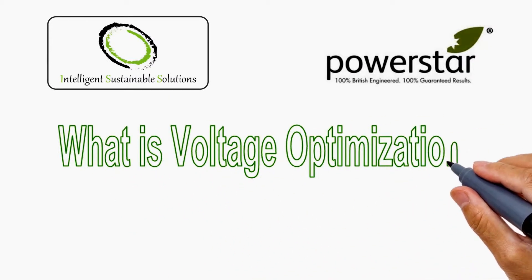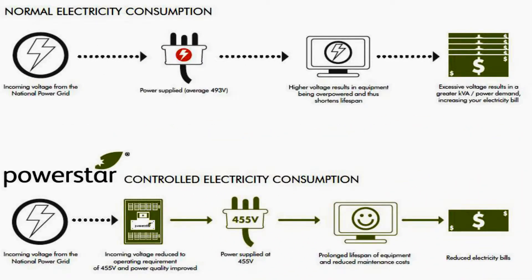What is Voltage Optimization? PowerStar has measured over 700 voltage profiles in 24 cities throughout the USA. The average voltage was found to be 493. This over-voltage is common, and in fact necessary, as it is in many locations around the world, in order to deliver the operating voltage necessary at the given site.